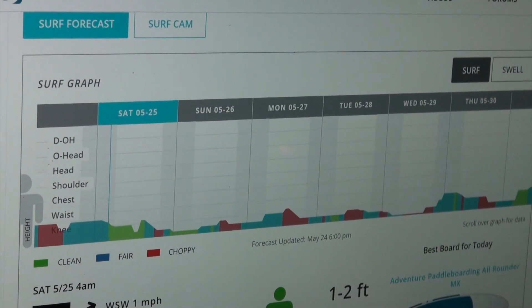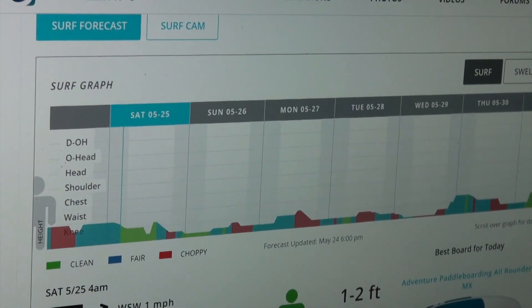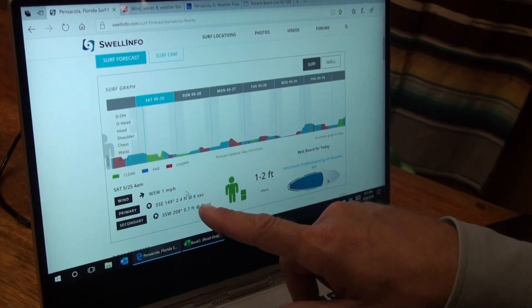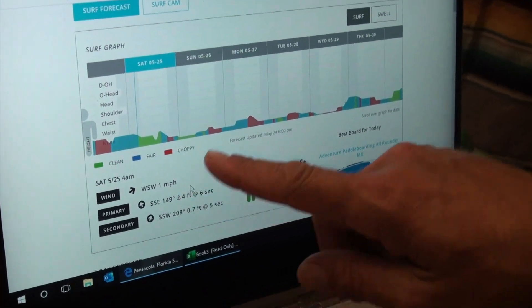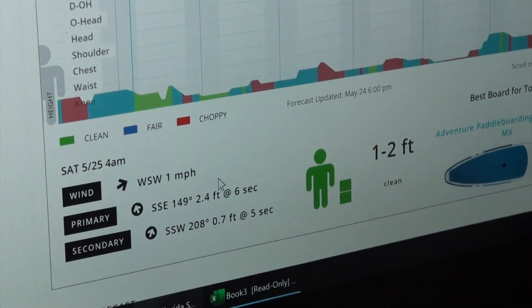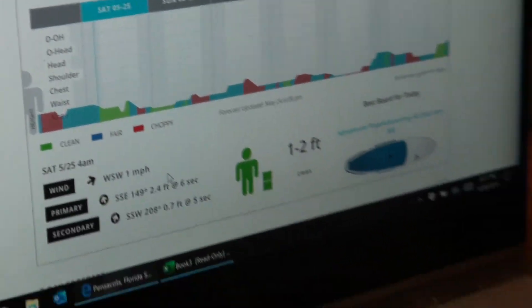The winds have started to back off today, but earlier the winds were in the 10 to 12 sustained with some 15 mile-an-hour gusts, making for choppy conditions. The things we're checking are the wind direction and the swell height. Any time we have a swell that's over 2 to 3 feet, you're going to have conditions that start getting pretty dicey out there.